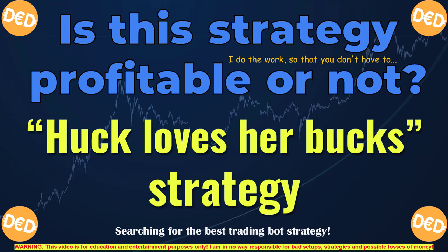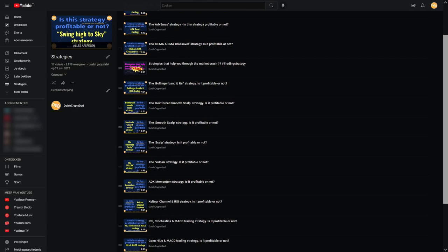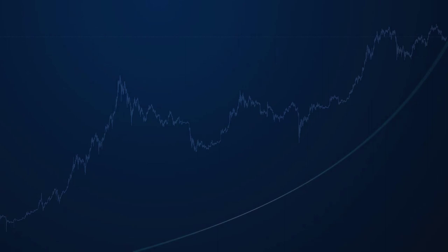Hello there and welcome back to another video where I will be testing if the Huck Loves Her Bucks strategy is profitable for trading with a trading bot. This time I will be testing if this HLHB strategy is profitable. This video is part of a series where I will be searching for the best trading strategy for cryptocurrency trading with the help of a trading bot.